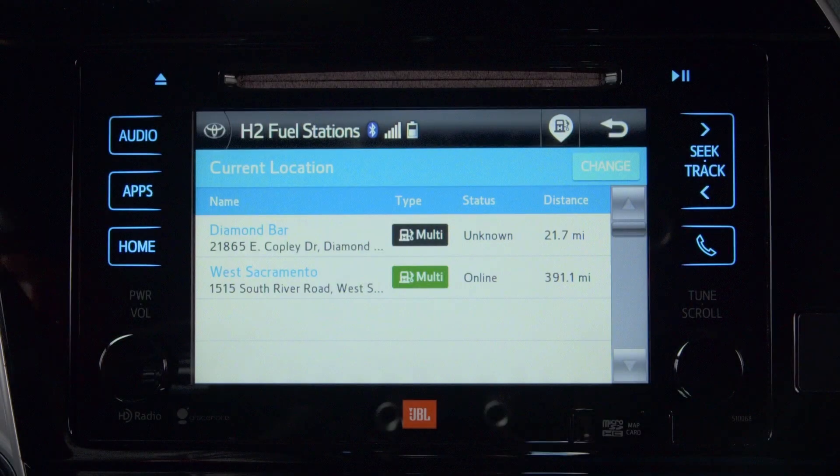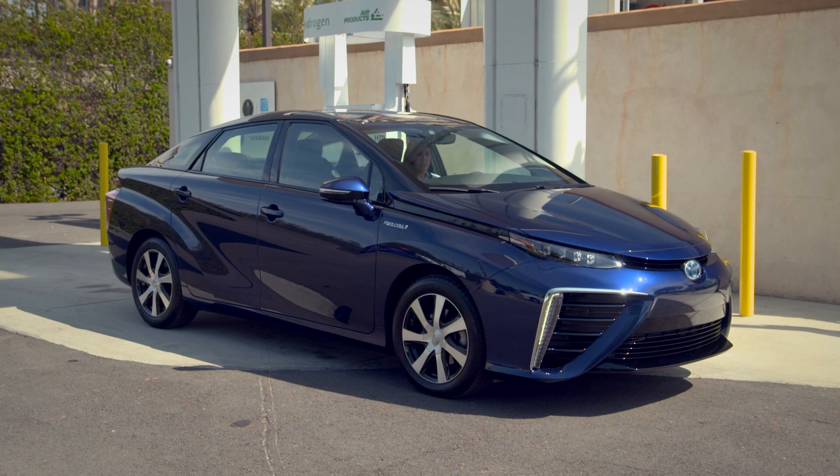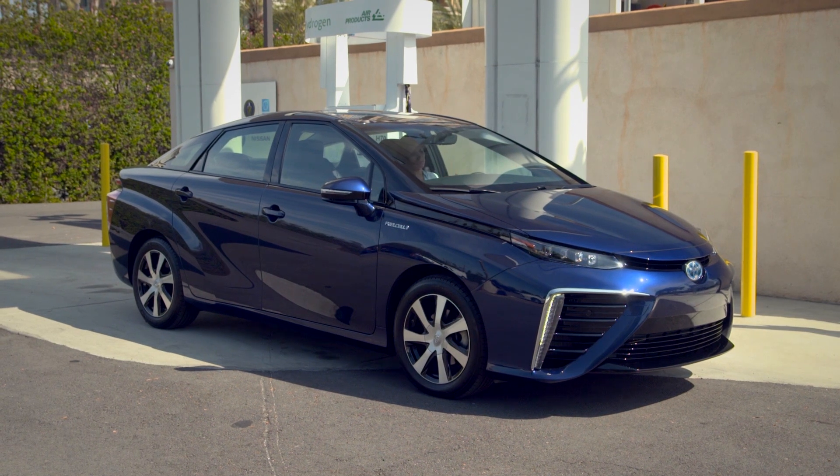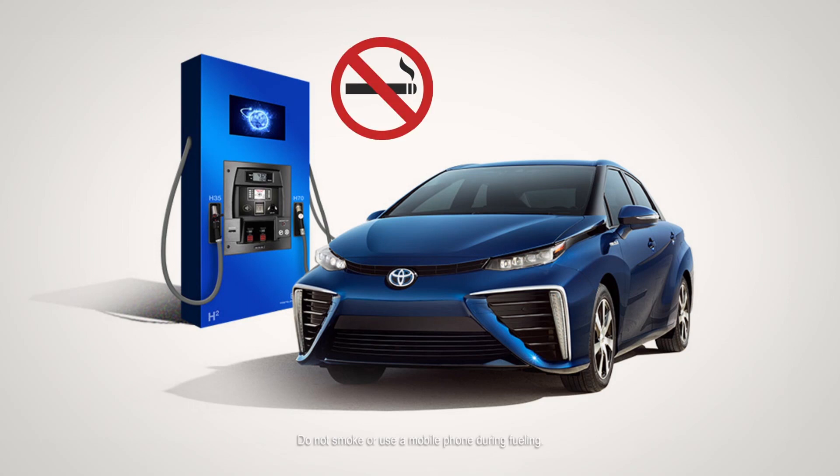When you're on the road, remember a station may be open but could be offline. Be sure the station you choose is online. When you arrive at your station, refueling your Toyota Mirai is a little different than using a gasoline pump, but it isn't complicated. For safety reasons, do not smoke or use your phone when fueling your Mirai.